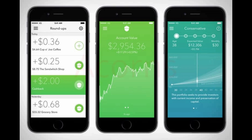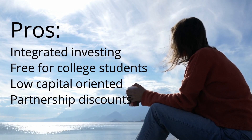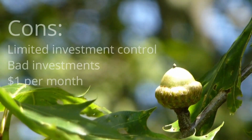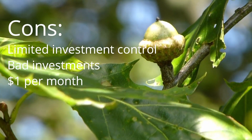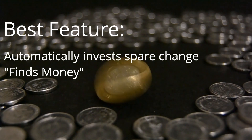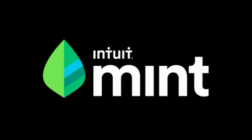Next is Acorns, which might not even be considered a budgeting app — it's kind of its own thing, a mix of investing and budgeting. Pros include integrated investing, free for college students, low capital required, and great partnership discounts with brands like Airbnb and Starbucks. Cons are limited investment control, sometimes bad investments where you lose money, and it costs $1 a month if you're not a college student. The best feature is that it automatically invests spare change by rounding up purchases, basically finding money you'd otherwise waste.